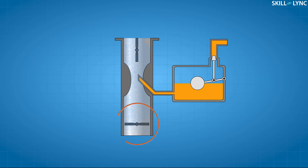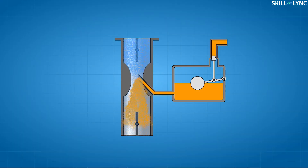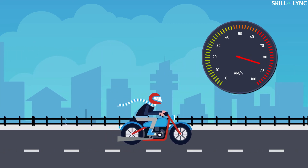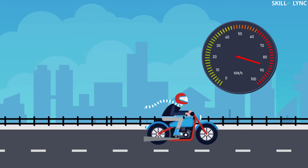The valve present below the Venturi is the throttle valve. This valve is connected to the accelerator of your car or bike. It determines the amount of air-fuel mixture that gets into the engine. The more the throttle valve is open, the more air and fuel flow through the carburetor and into the engine. This causes the engine to release more energy which makes your car or bike go faster.